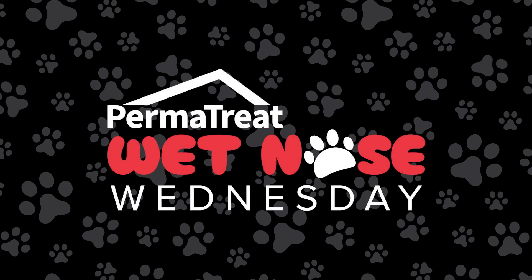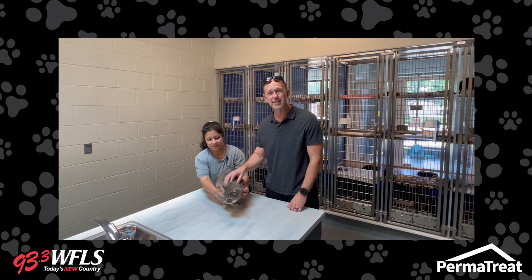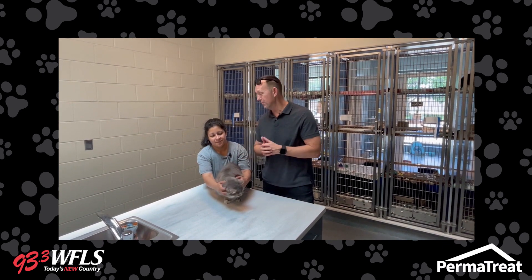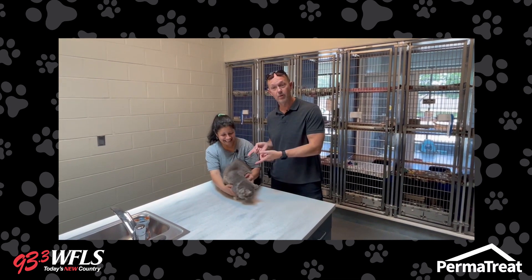It's PermaTreat Wet Nose Wednesday with Steve and Tiffany. Welcome to PermaTreat Wet Nose Wednesday. We're here in the cat room of the Spotsylvania Animal Shelter, and I'm once again with Michelle. I think we all color-coordinated today — you got a gray shirt, I got a gray shirt, we got a gray cat.